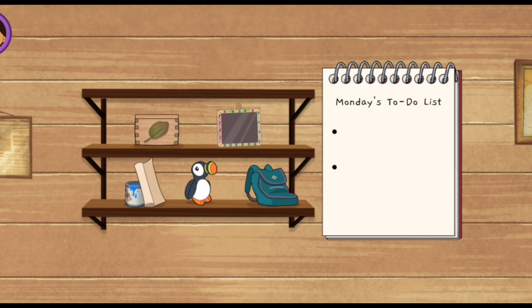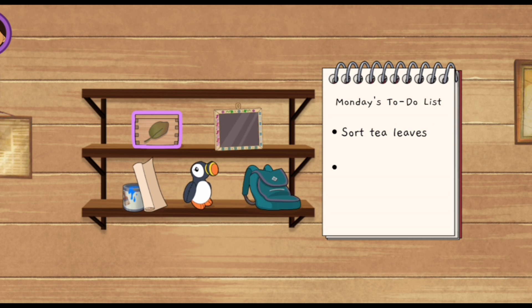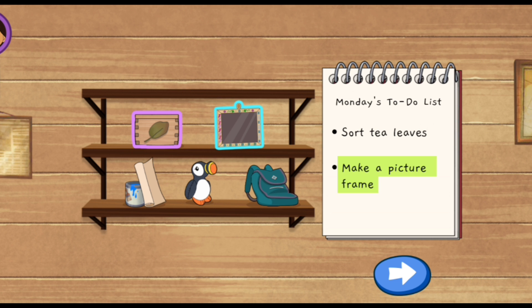Monday's to-do list. Let's each pick something from the shelf to do. I'll go first — sort tea leaves. Now you tap an item on the shelf. Decorate a banner.